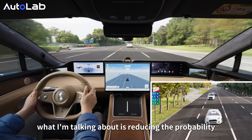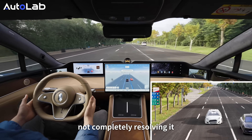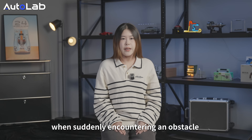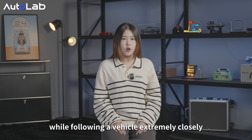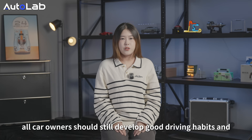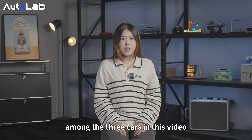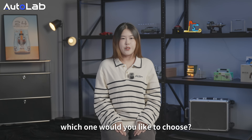Of course, we're talking about reducing the probability, not completely eliminating risk. For example, when suddenly encountering an obstacle while following a vehicle extremely closely, even current active safety systems cannot always avoid a collision. Therefore, all car owners should still maintain good driving habits, and then choose a good smart car to add an extra safety line. Among the three cars in this video, which one would you choose?